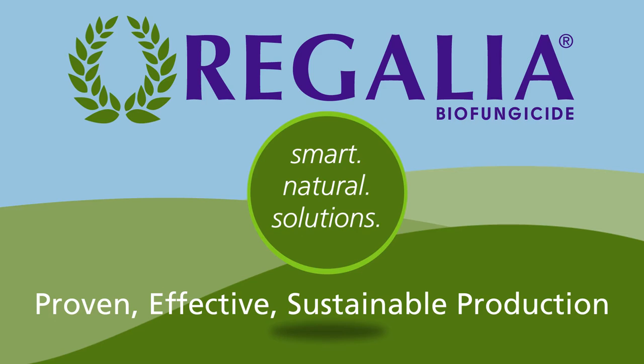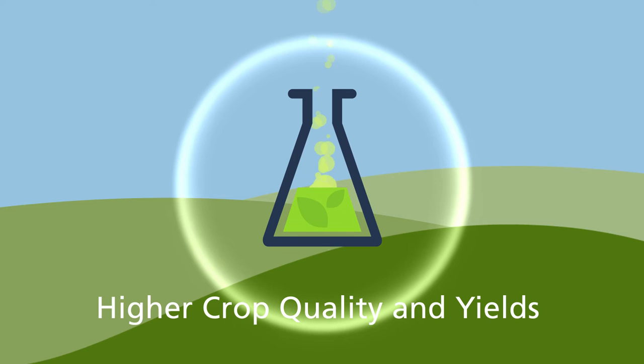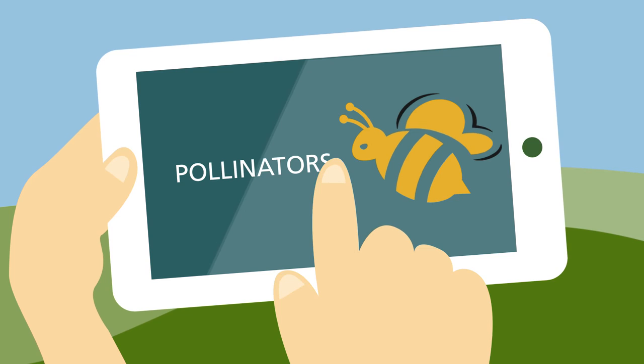Regalia, a patented plant extract, protects against a variety of fungal and bacterial diseases and improves overall plant health, resulting in higher crop quality and yields. Plus, it's not harmful to workers, food, beneficials, or pollinators.